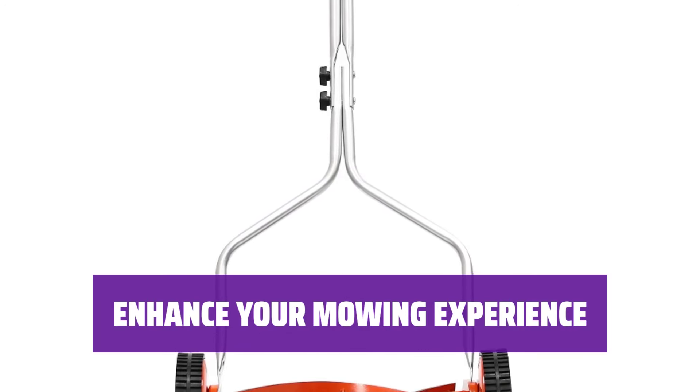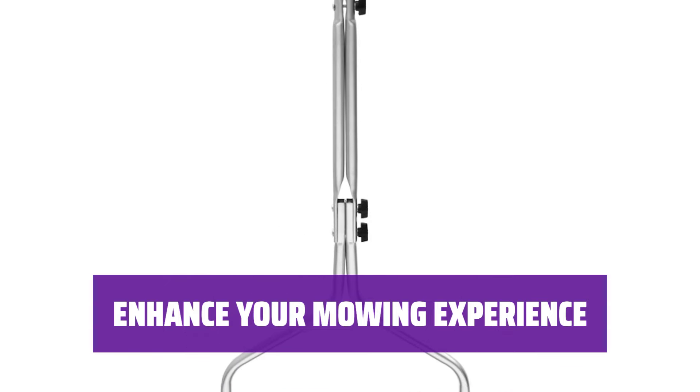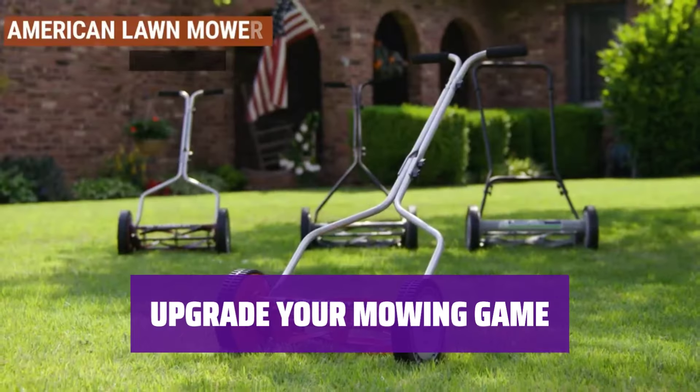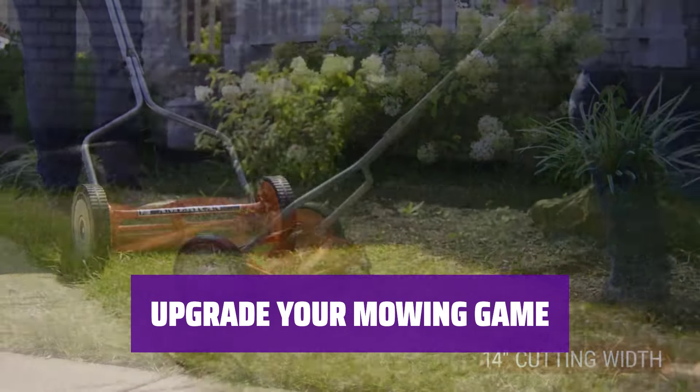Take your mowing to the next level with a range of accessories available from American Lawn Mower Company, such as a blade sharpening kit and grass catcher. This compact yet powerful reel mower is perfect for any lawn size and shape.